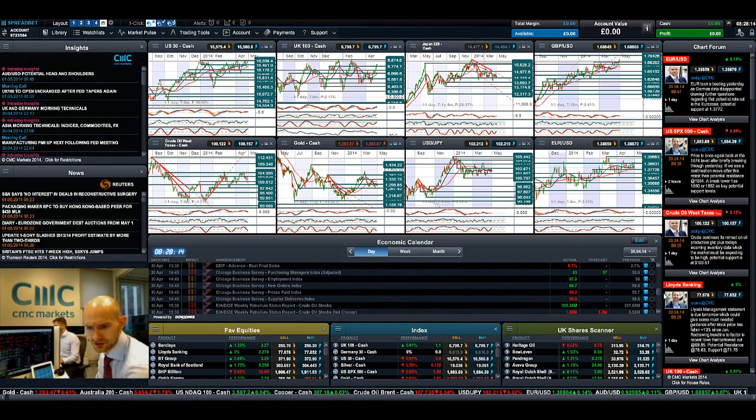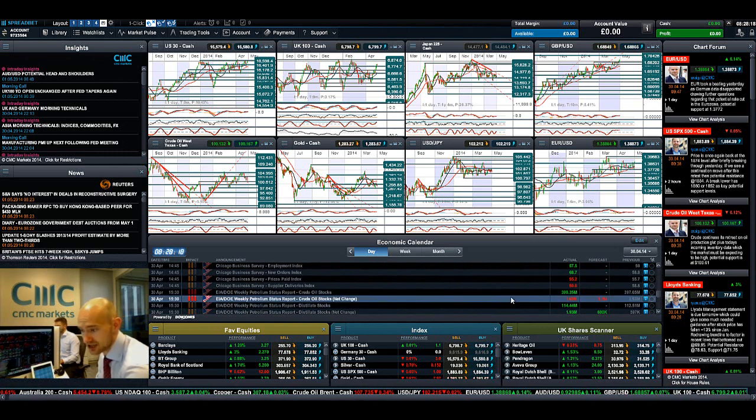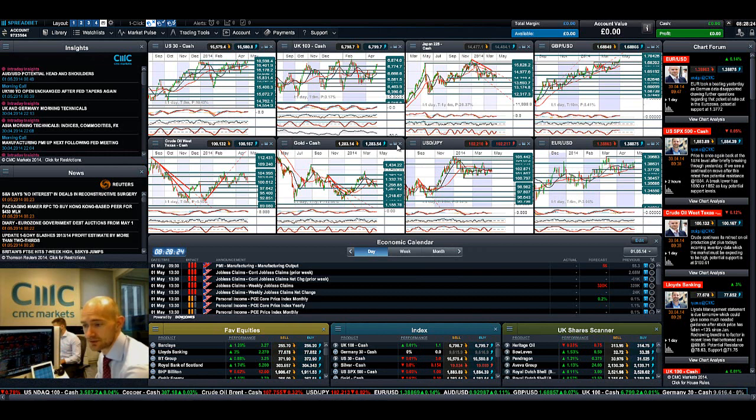The crude oil inventories data came out — they actually came in a little bit less than expected, but nevertheless crude oil has come down significantly.